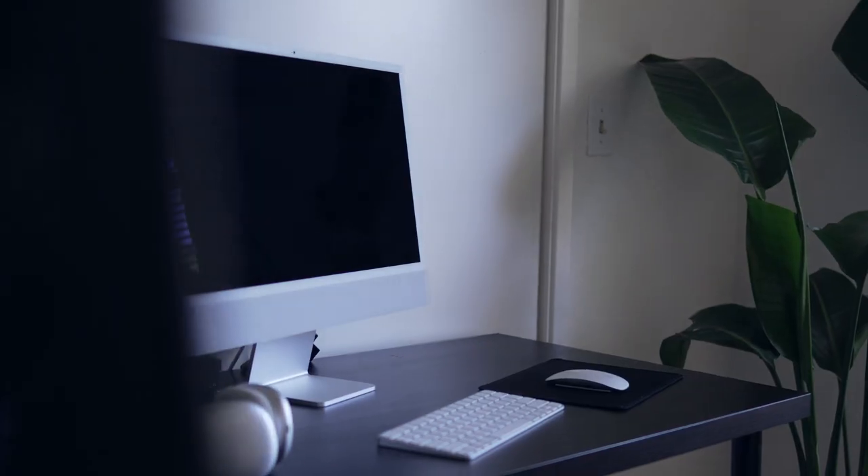Alright, what's up guys? So today I'm going to talk to you about my long-term review of the 24-inch iMac. I've had this iMac for about a year and it's just the 24-inch iMac with the M1 chip.